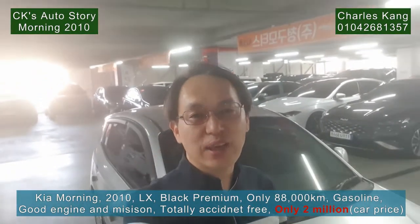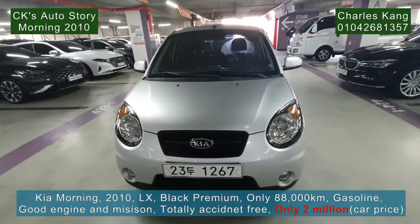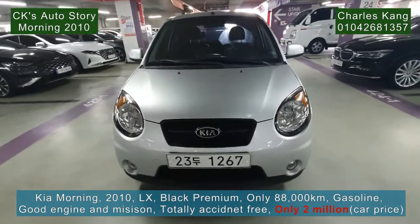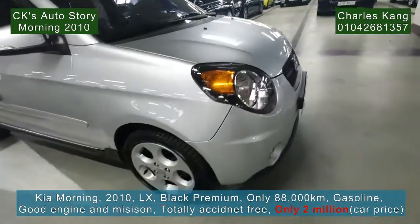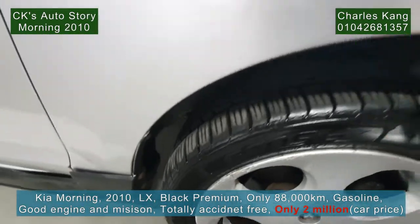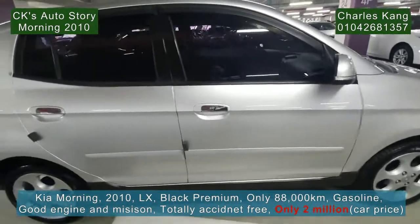The mileage is 88,000 km only — the mileage is quite good. It's nice silver, quite good. Tires are new, the tread is very good — very good tire. Silver, well maintained.